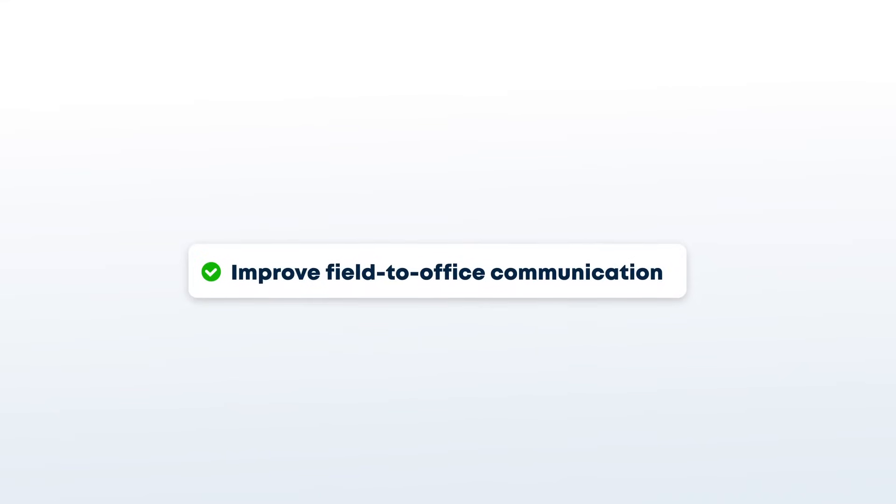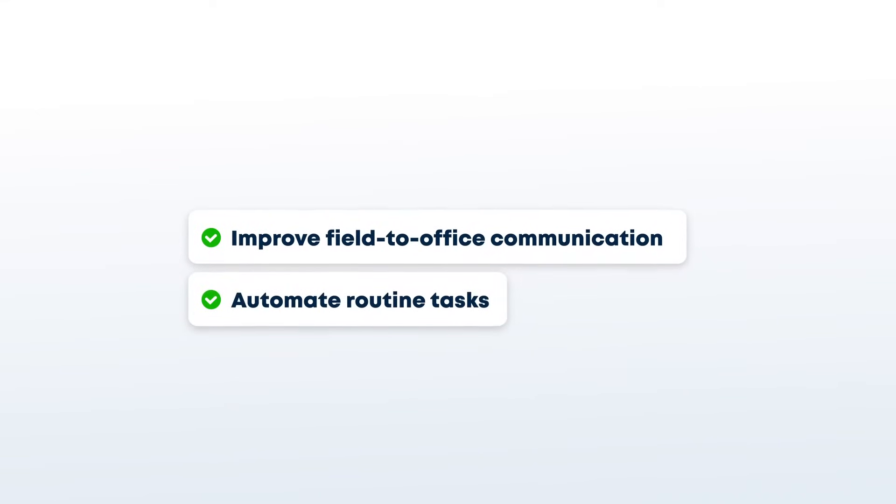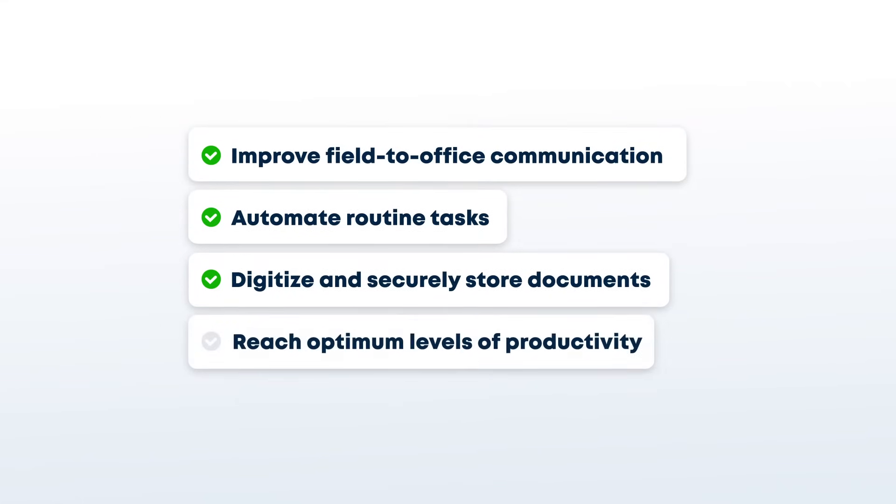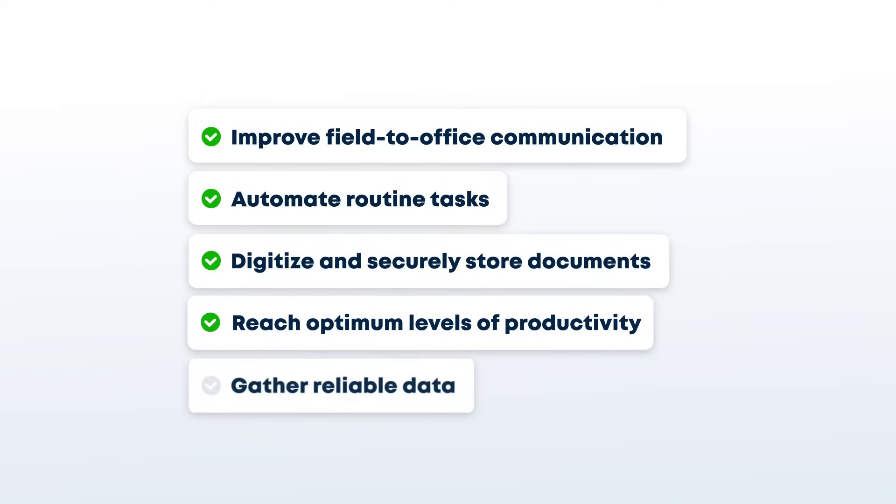So whether you want to improve field to office communication, automate routine tasks, digitize and securely store documents, reach optimum levels of productivity or gather reliable data to help with strategic decision making, we've got your back.